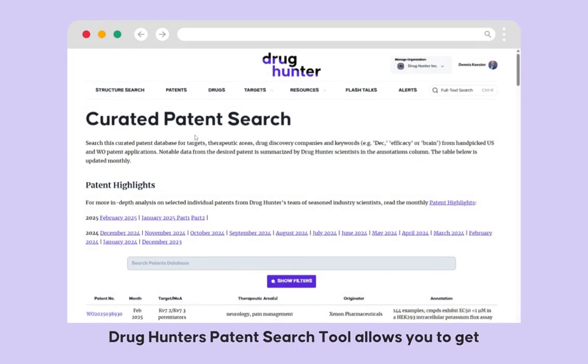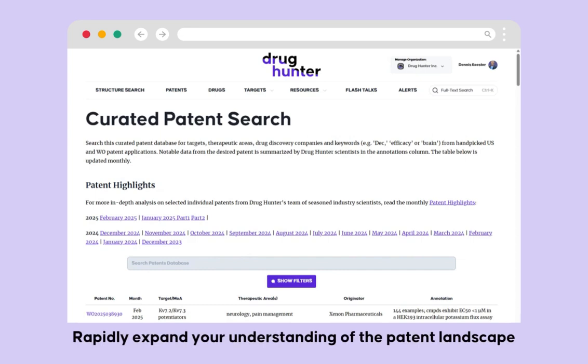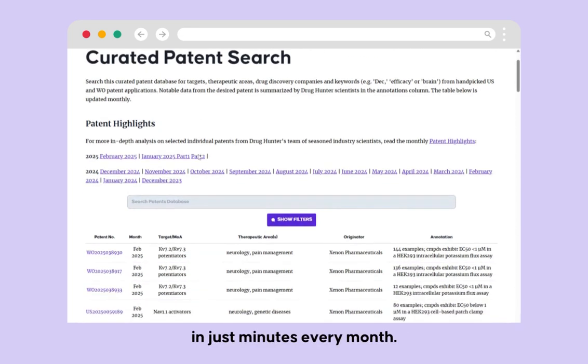Drug Hunter's patent search tool allows you to get insights on patents you might have missed. Rapidly expand your understanding of the patent landscape in just minutes every month.